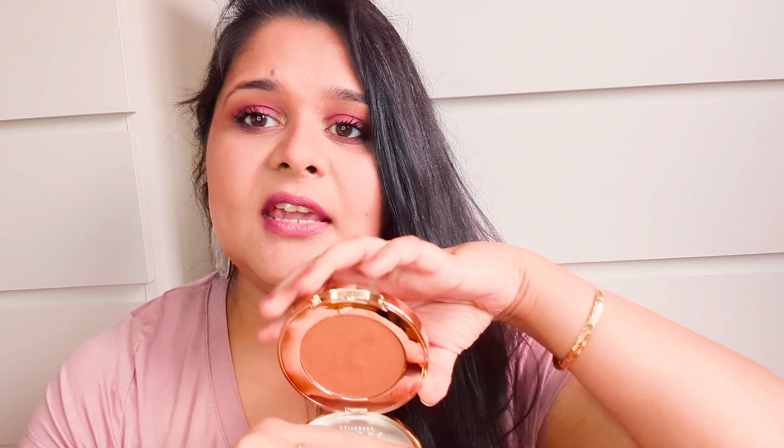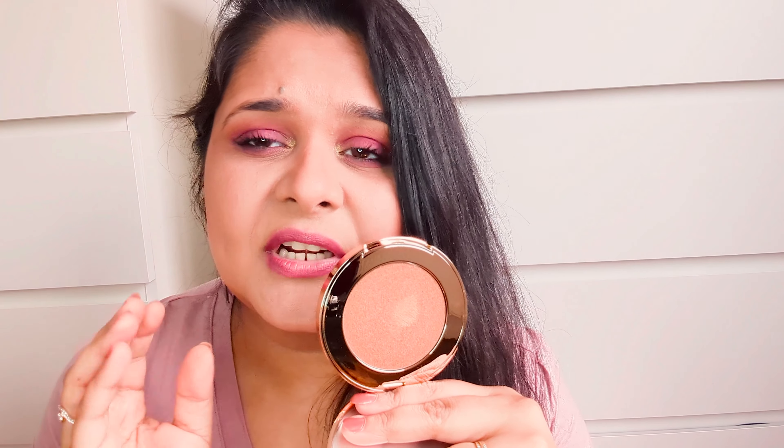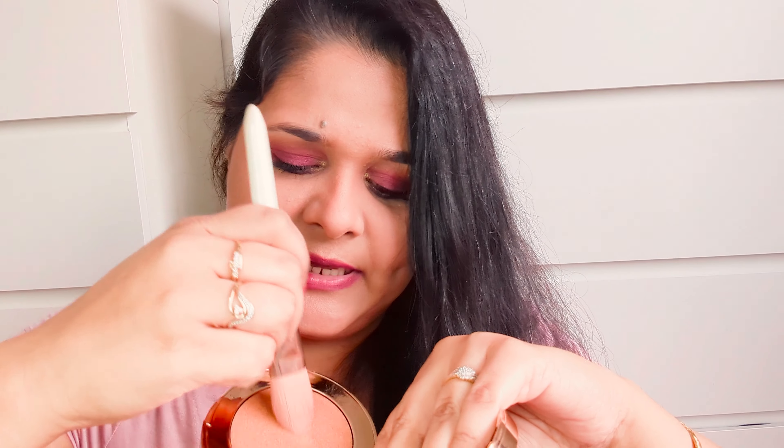Now let's move to the eyes — I'll do eyes first, then cheeks. I'm using the Norvina palette, which is an extremely high-end luxury brand. The palette itself is so beautiful and full of gorgeous colors. I'm applying one shade first on my eyelid, then taking a clean brush to blend it, and then I'll add just a tiny bit of glitter because I'm feeling a slightly shimmery look.